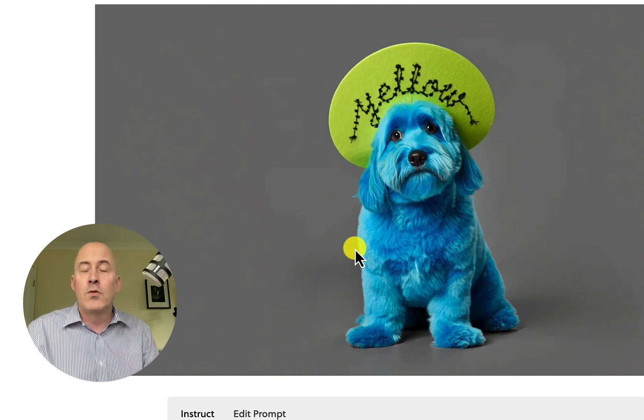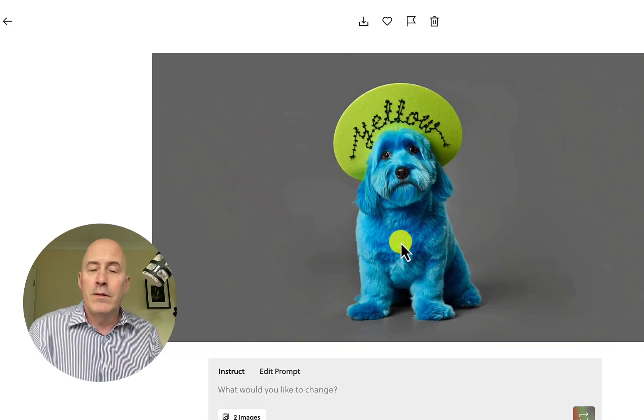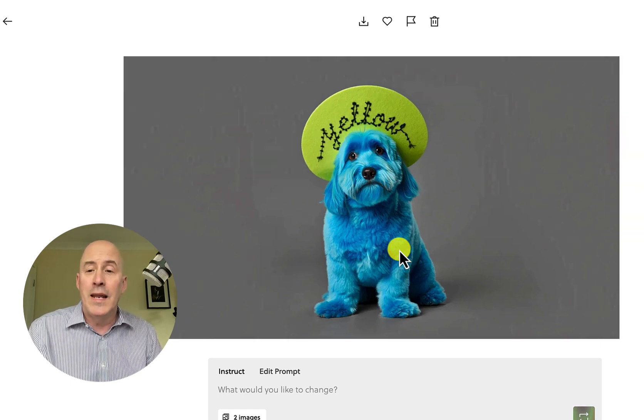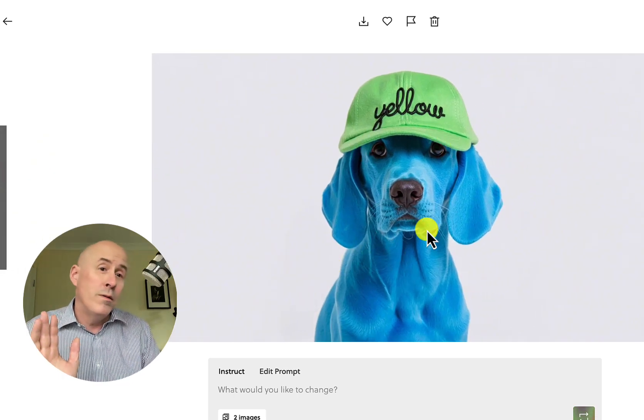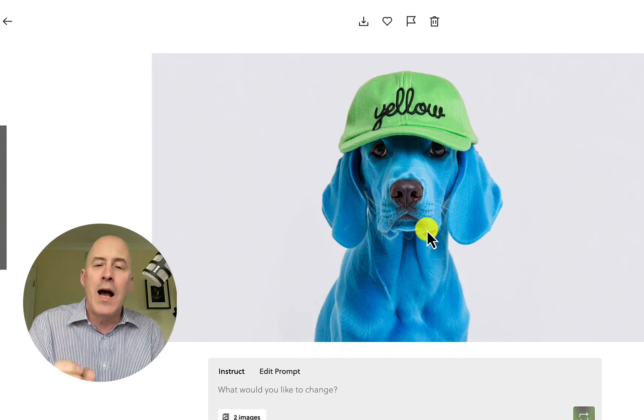Let's look at Rev. Very good — this is right on. We said blue dog, and where Ideogram didn't give me a blue dog in the realistic version, here we have a blue dog with 'yellow' stitched in the green hat. And here again, another blue dog with yellow. Rev is doing a really good job and has been doing an excellent job at following all of the directions.